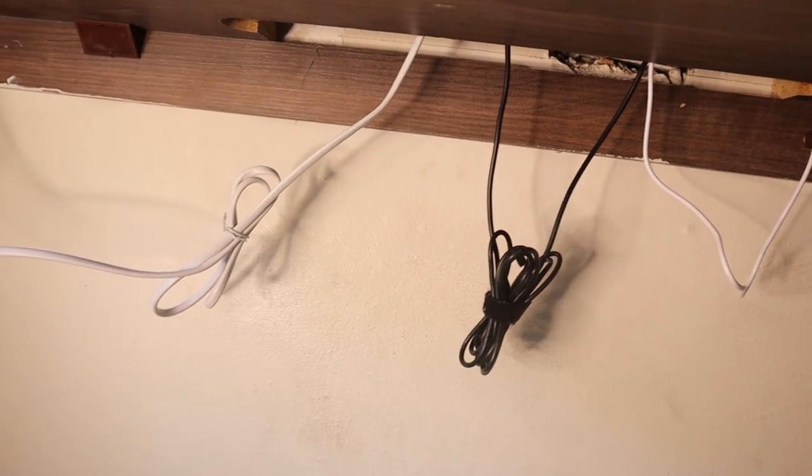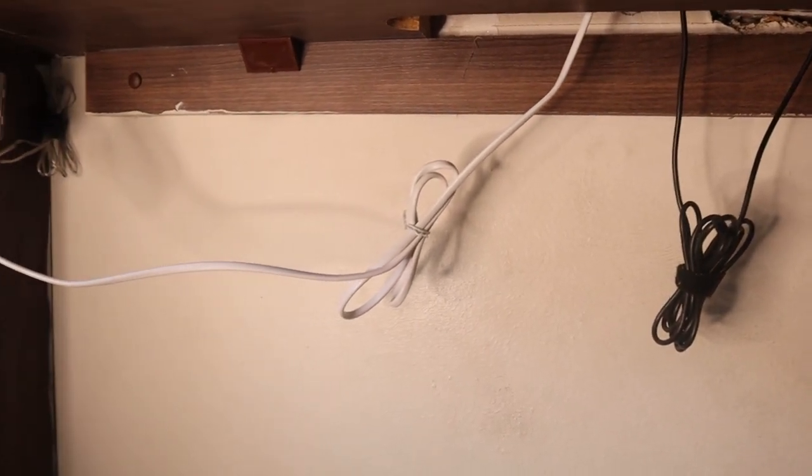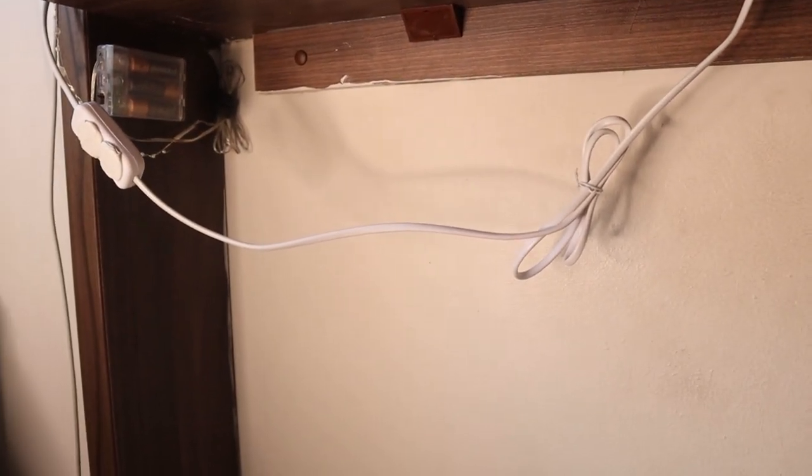The cable management on this desk isn't very deep — I just tied all my cables and put them under the desk. You can't see them standing up straight; the only time you'd see them is if you were sitting on the floor or lying on the bed looking under the table.